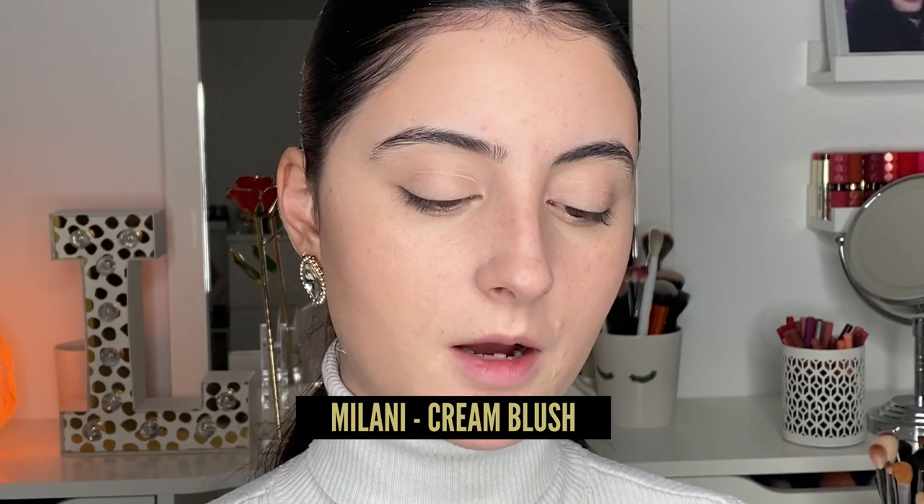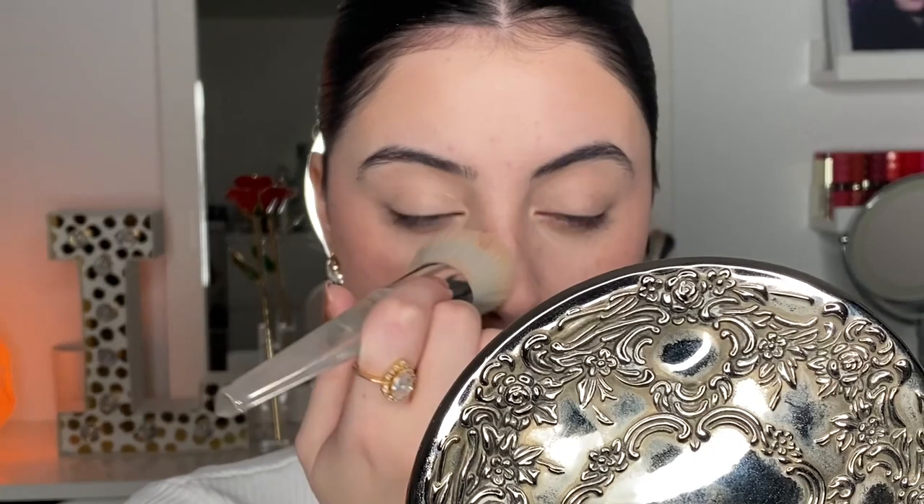I used to be afraid of blush because I had acne and a lot of redness, thinking blush would accentuate it. But I've changed my perspective. I'm using a Milani Cream Blush in the shade Merlot Moment — I tap very slightly with a brush because it's very pigmented. Cream blushes melt into the skin and look effortless and natural. Blush just brings a little bit of life back into the skin and makes it look really alive and glowy. I even tap a little bit on the nose.